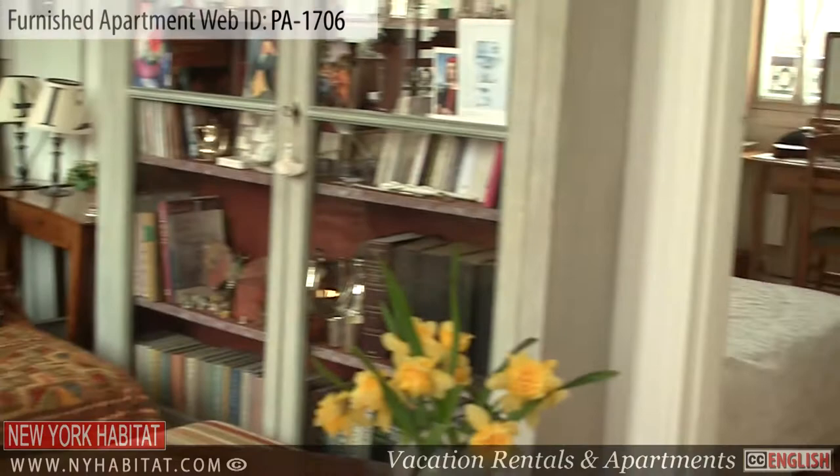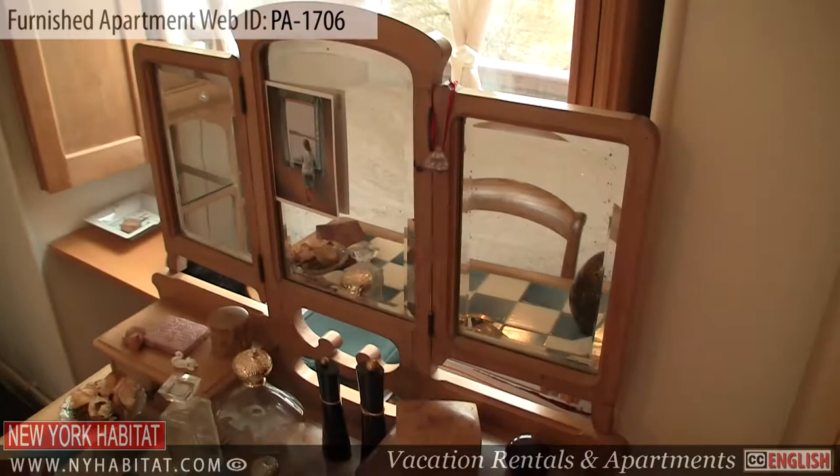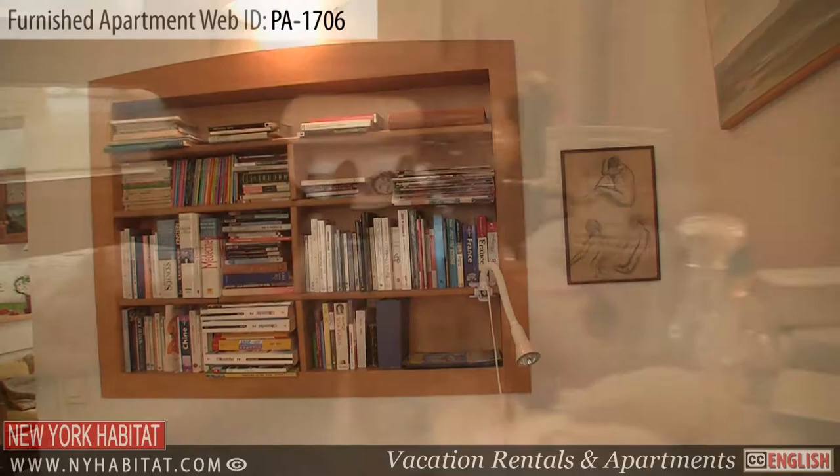The bedroom is furnished with a double-sized bed, an armoire and a small dresser with a mirror. There is also a window with a view of the street. You will appreciate the unique decor of this room and the collection of books.